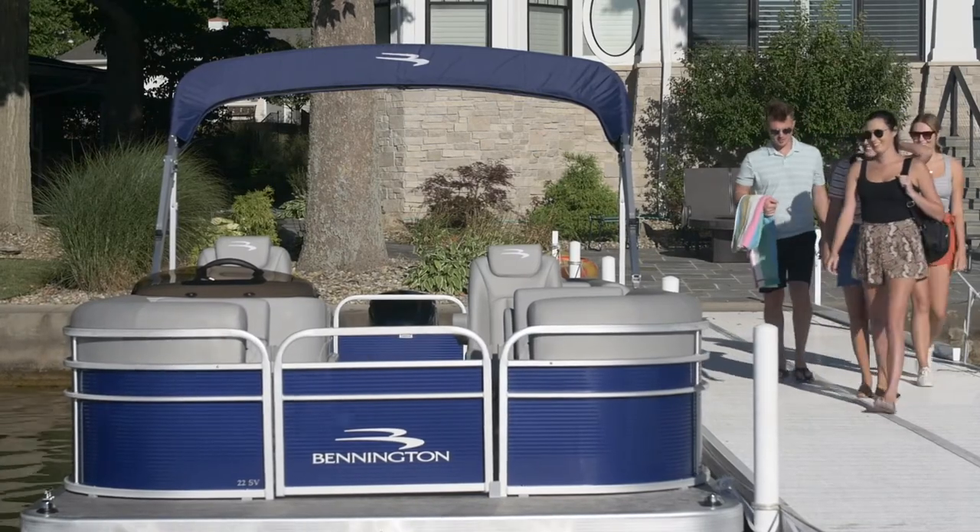Think you can't afford a Bennington? Think again. The SV line has the lowest starting prices within our S Series with a low, nationally advertised, no haggle price, so you know you're getting the best deal out there.